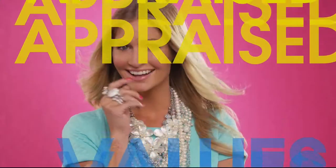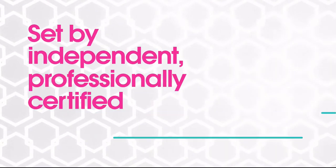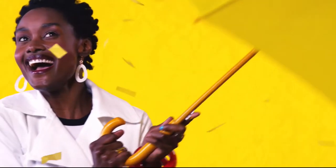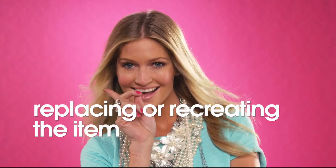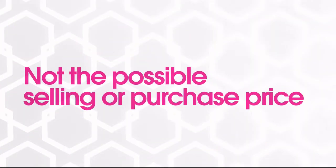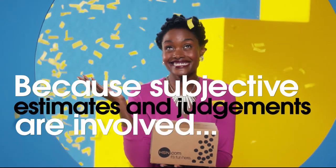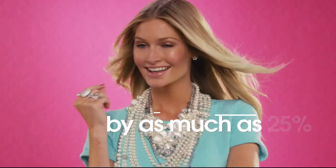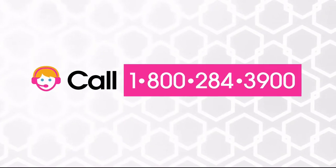The appraised values you see at HSN are set by independent, professionally certified appraisers. They determine as closely as possible the approximate retail cost of replacing or recreating the item — not the possible sell or purchase price. Because subjective estimates and judgments are involved, appraisals may vary by as much as 25%. Call your customer service rep for more information.